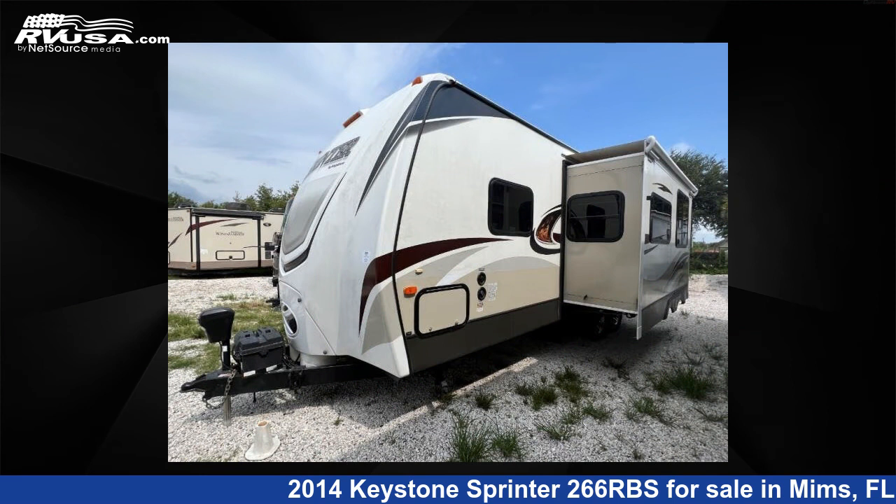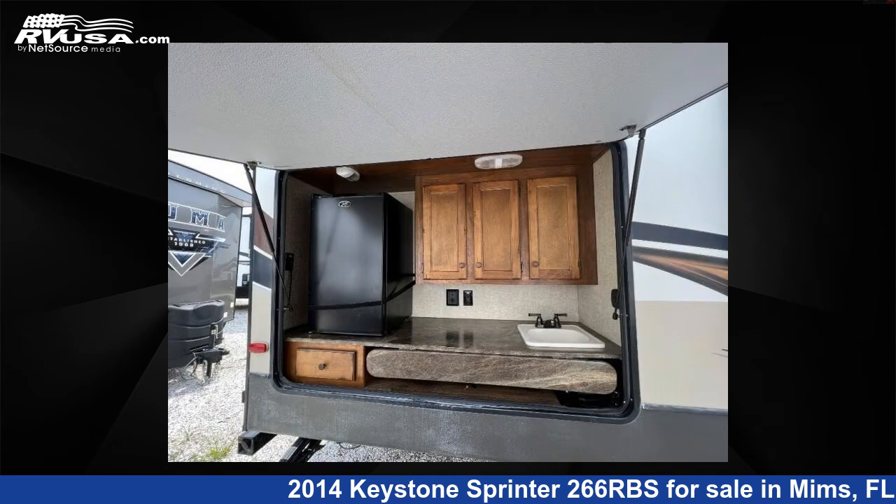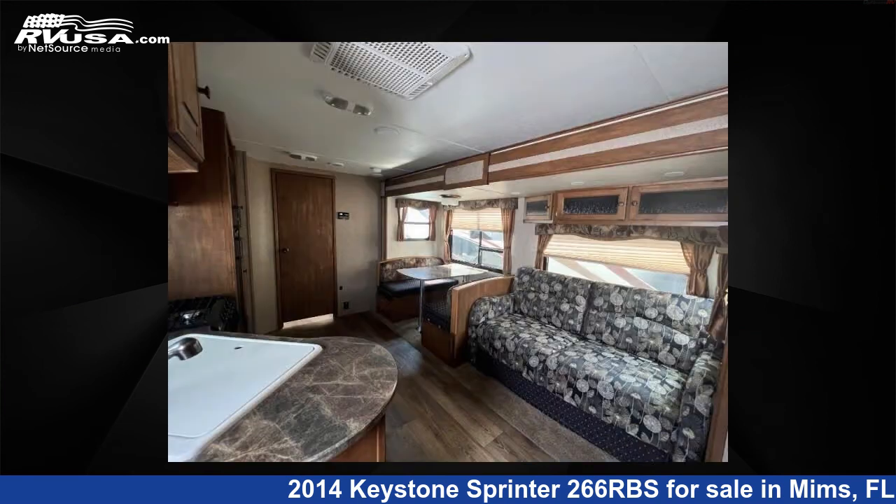This used Keystone features one slide-out, sleeps 5, and 45 gallons fresh water capacity. The floor plan layout of this travel trailer features front bedroom, outdoor kitchen, and rear bath.